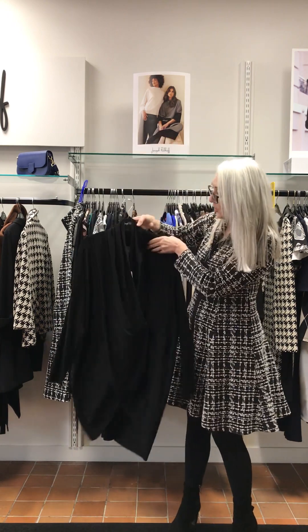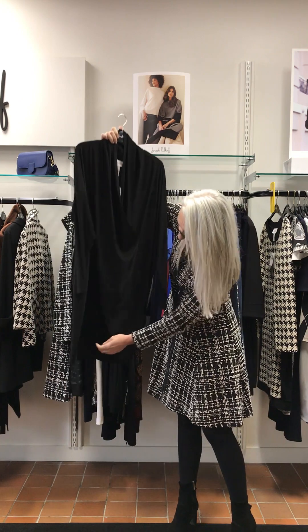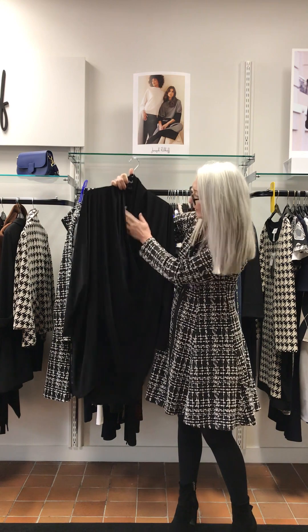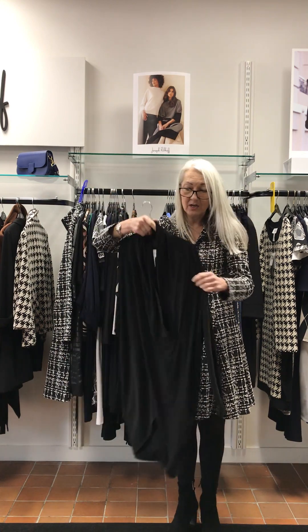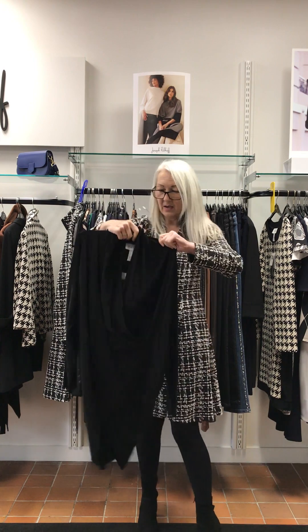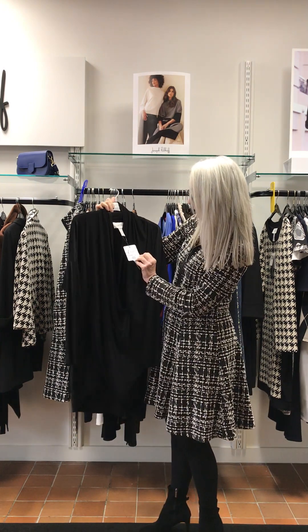This was the tunic I showed you in the 12s — it sits slightly higher here, longer at the back. I would wear this with skinny jeans or it looks fabulous with palazzo pants — it's my first choice. This comes in at £175.